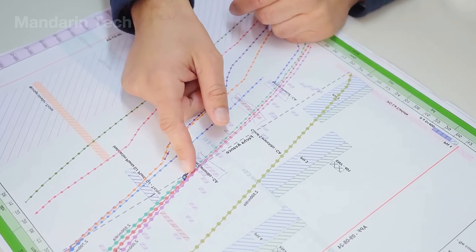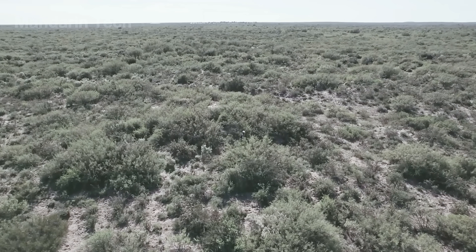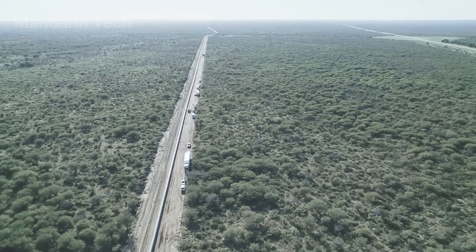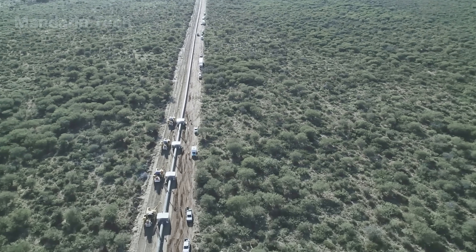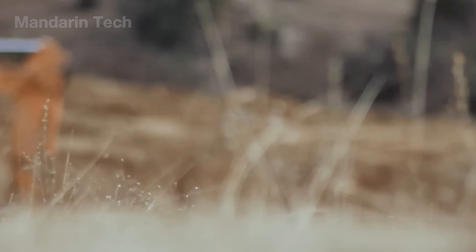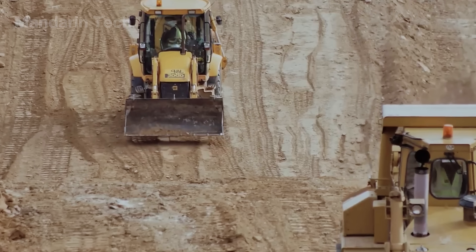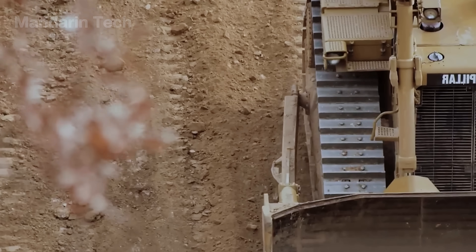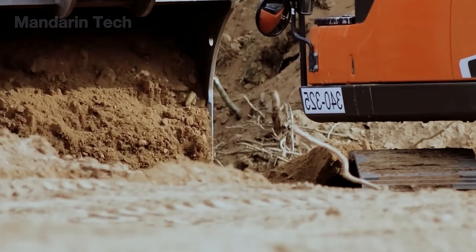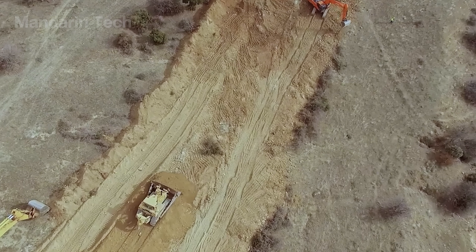At the same time, survey teams establish the exact pipeline route across the desert. Using GPS systems, total stations, and terrain data, the alignment is marked directly on the ground with stakes and visible paint. This stage ensures the pipeline follows the most stable and efficient path, avoiding weak soils, shifting sand zones, and areas prone to erosion. For pipelines stretching hundreds of kilometers, accurate routing is critical to long-term structural integrity. Before trenching begins, the construction site must be cleared and leveled, with temporary access roads opened parallel to the pipeline. In the desert, site preparation also includes dust control and sand stabilization measures to ensure visibility and worker safety.